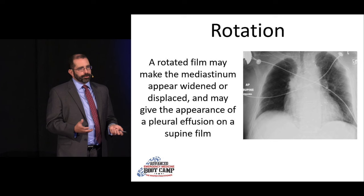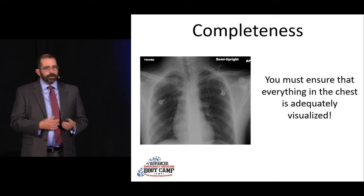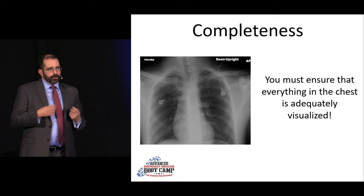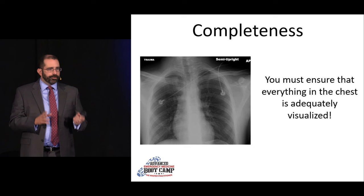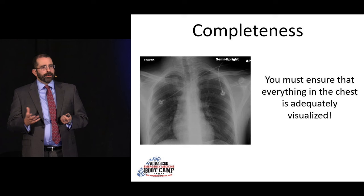For completeness, you need to be able to see everything on the film, including the costophrenic angles. Keep in mind that when we order a chest X-ray series, it really should be a PA and a lateral to be complete. We hide a lot of things on the lateral — there's a lot of space back there where things can hide, things like pleural effusions, pneumonias, masses. Sternal fractures only show up on the lateral. So if you really want a complete series, you should be getting a PA and a lateral.